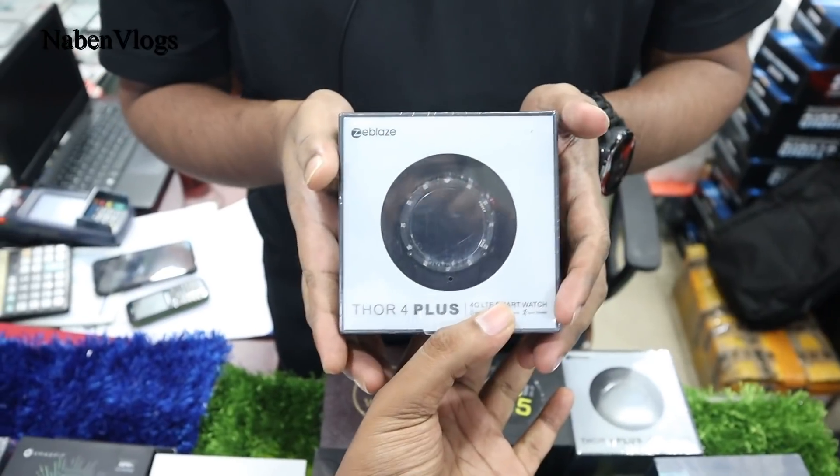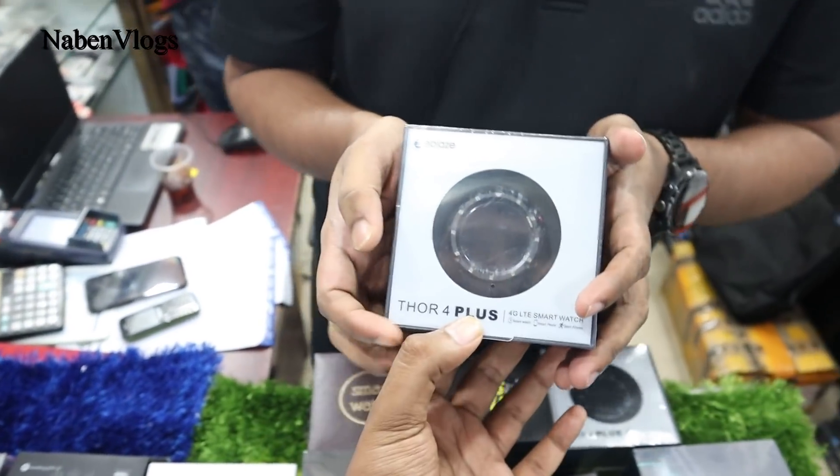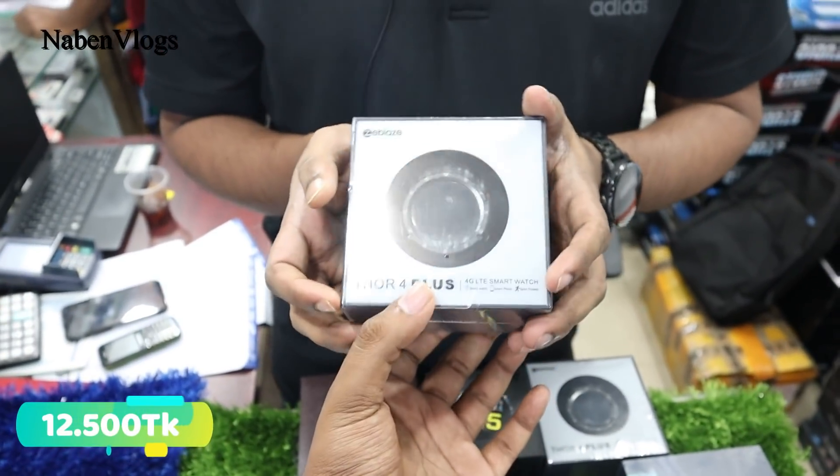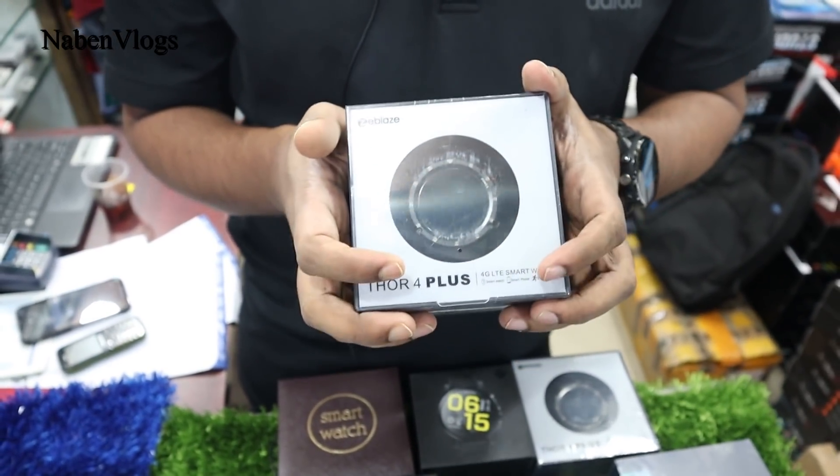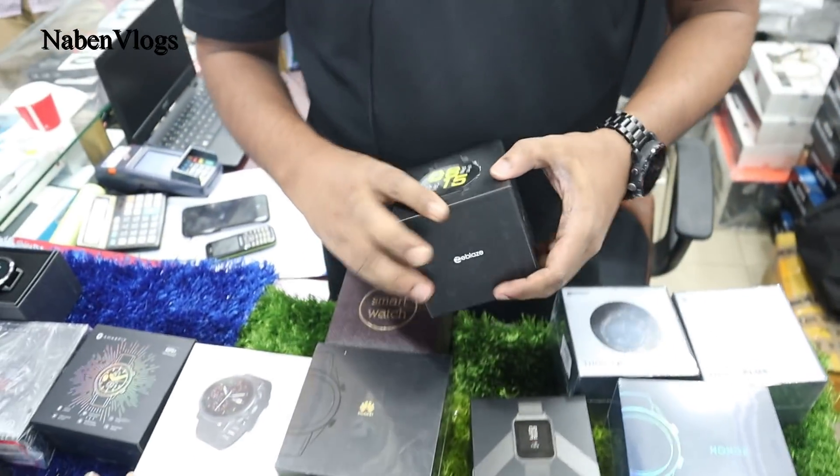This is the Zeblaze brand — model Thor 4 Plus. The price is 16,500 BDT. It has 1GB RAM and 16GB ROM, and it is 4G supported.